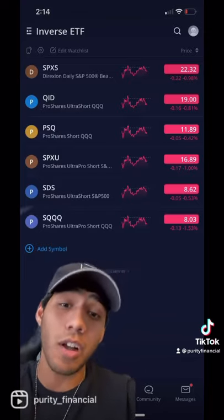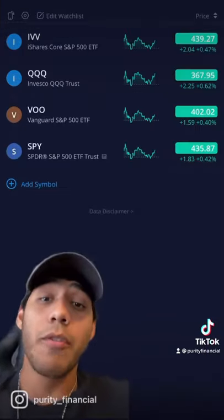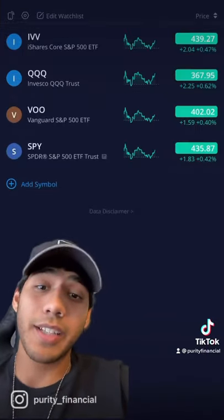If we take a look at this list, all of them are red right now just because the market is starting to trend upwards. For comparison, here's a list of some of the whole market ETFs that are currently trending upwards.